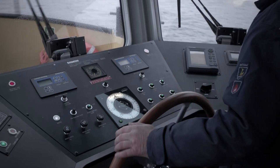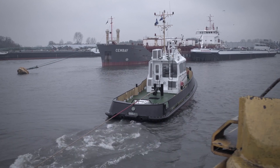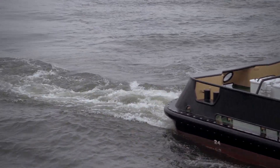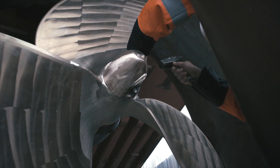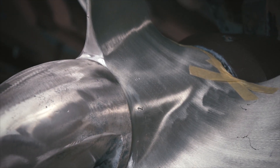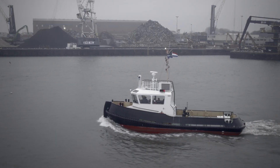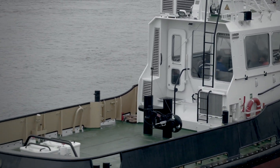What followed was a stringent trial program including bollard pull testing and crash stops. These trials turned out to be a big success. Shortly after, the WAAMpeller received its class approval from Bureau Veritas, making it the world's first class-approved 3D-printed ship's propeller — leading the way to a future where 3D-printed metal parts for the maritime sector will be business as usual.